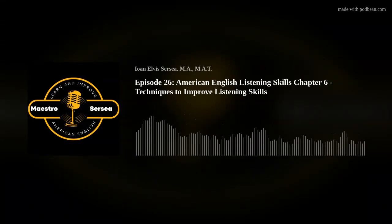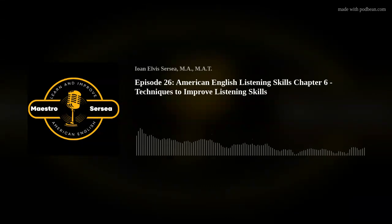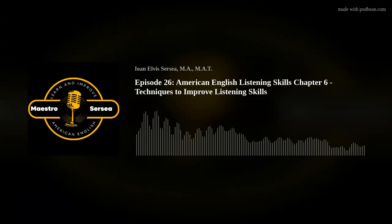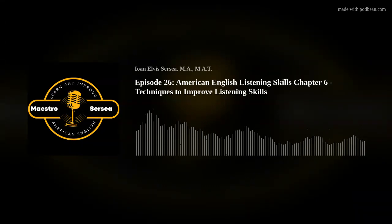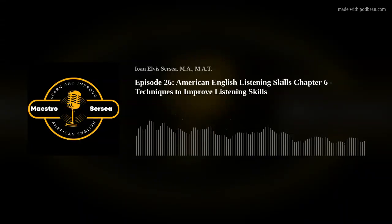Welcome to the 26th episode of the Learn American English with Maestro Circe podcast. Today we're going to focus on techniques to improve listening skills for American English learners. Improving listening skills in American English for learners can seem tough, but there are practical techniques you can use to get better.